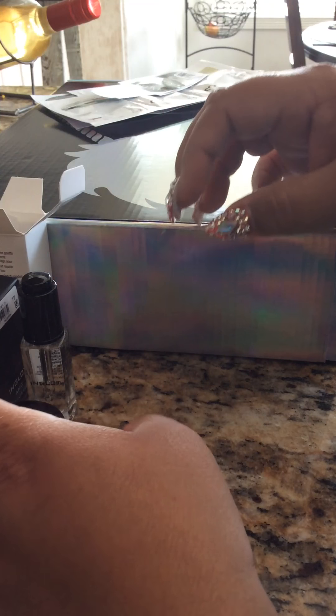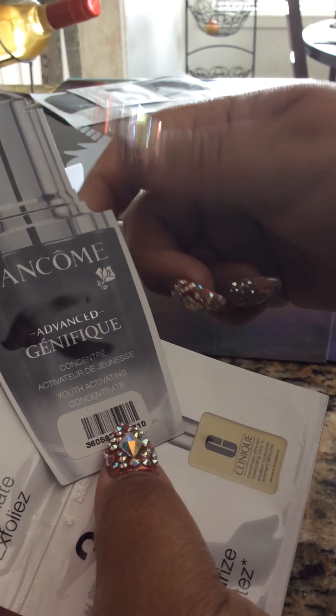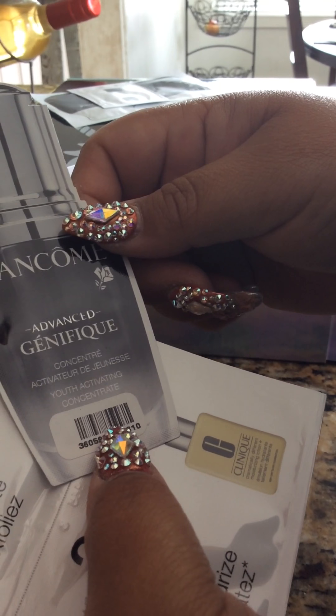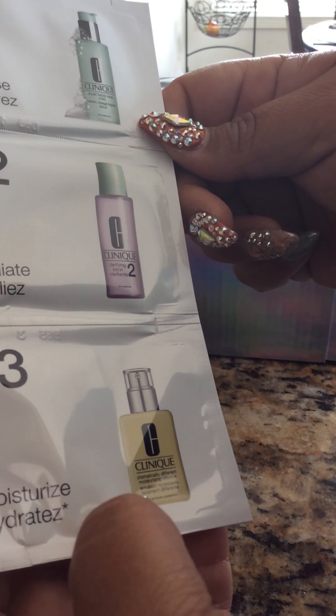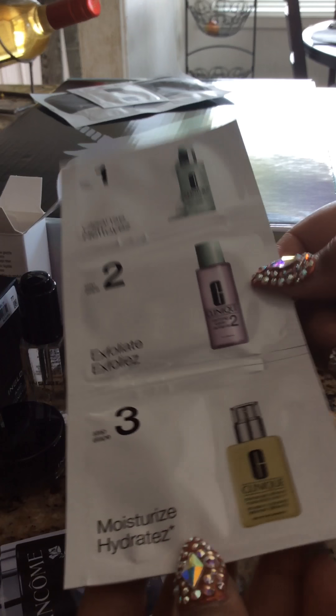This right here I got from Macy's. So this order was from Macy's and they sent me some samples. This is the Genifique Youth Activating Concentrate, and then this one has the Clinique Cleanse, Exfoliate, and Moisturize — three-step processing.